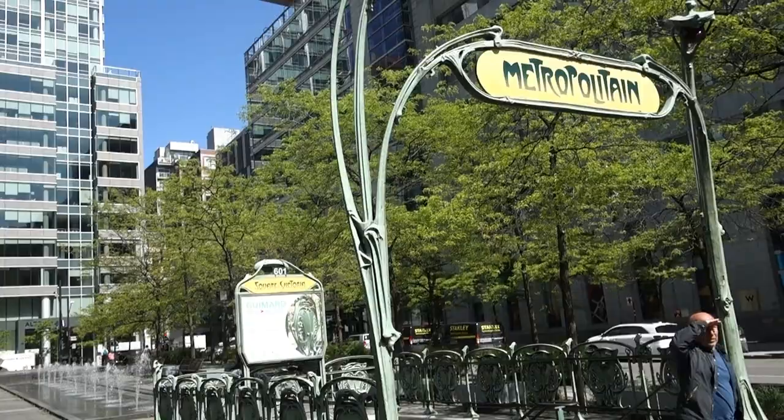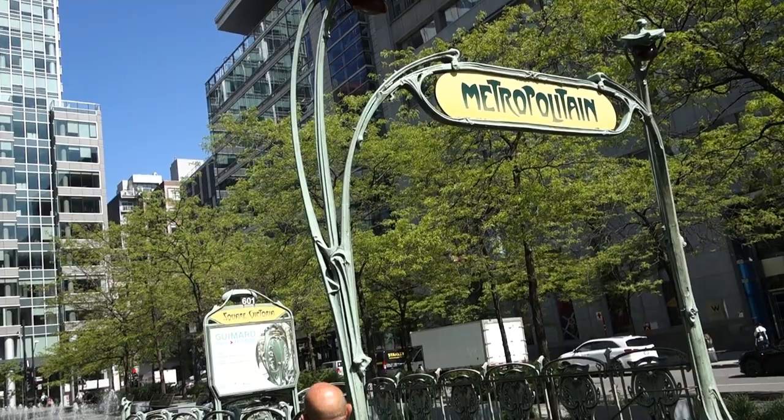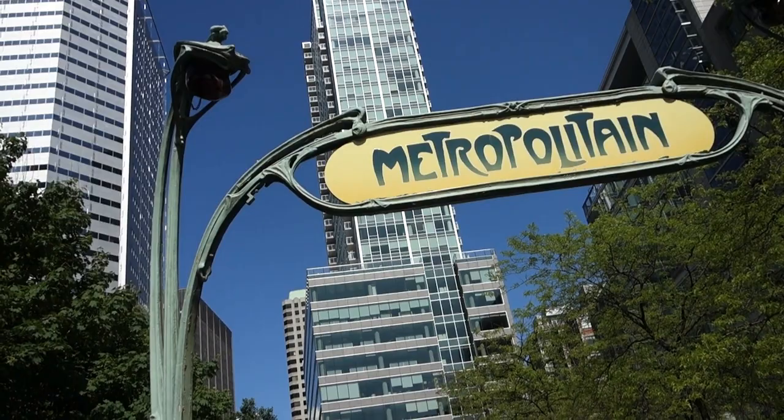During a recent restoration, it was discovered that the entranceway still had its original glass lamp globes — the only surviving examples in the world, since Paris had already replaced all its globes with plastic ones.